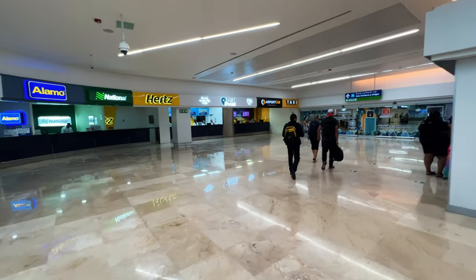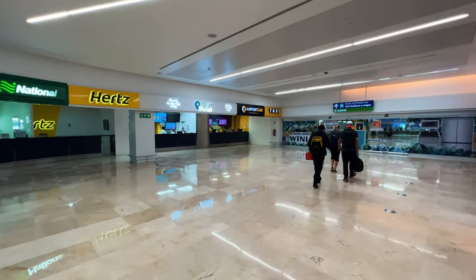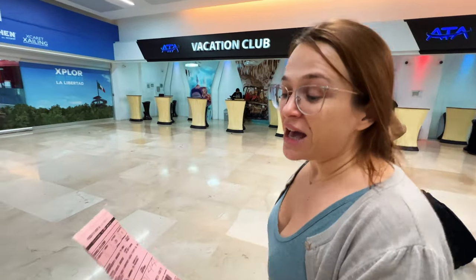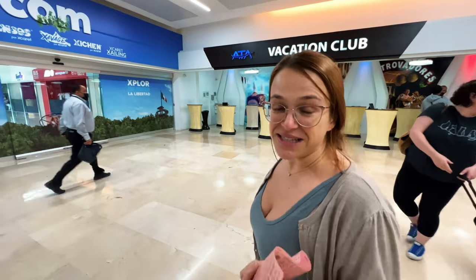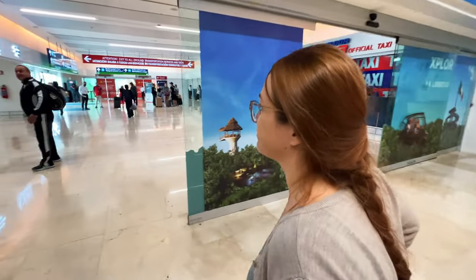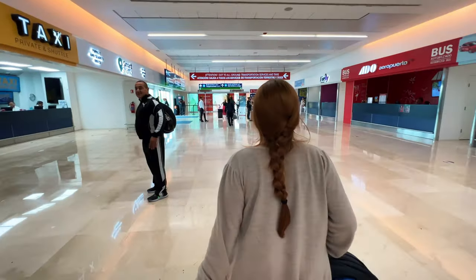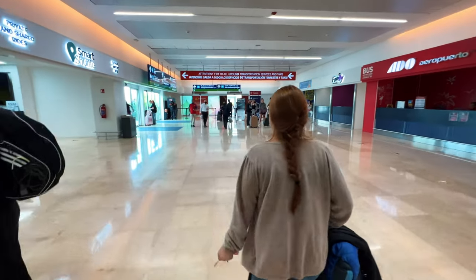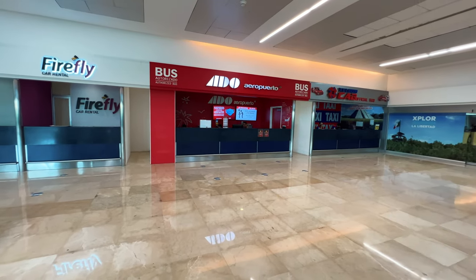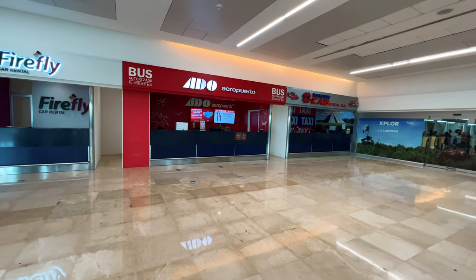They are very easy to catch. They do take cash. We just got our ticket — the lady that sells the tickets speaks very well in English. And now we head into our platform. Just in case you missed the ADO bus on the inside, there's one here right on the outside just before you exit. So there are two of them — just know that.